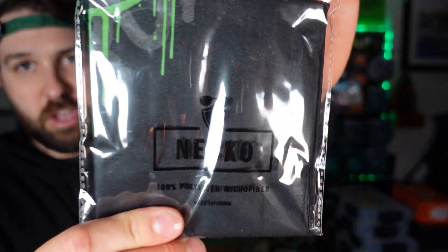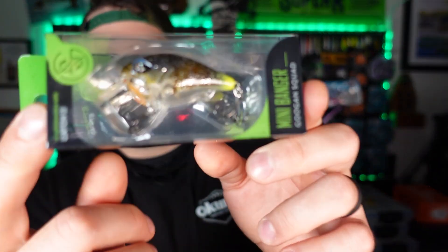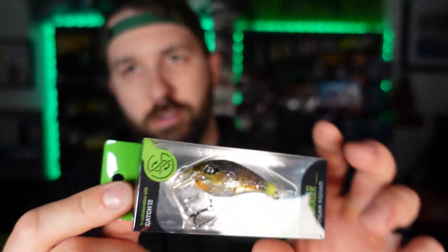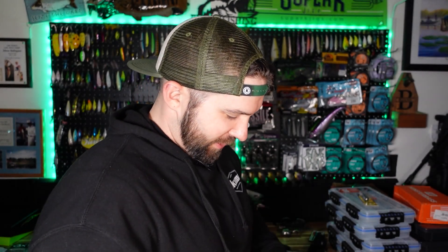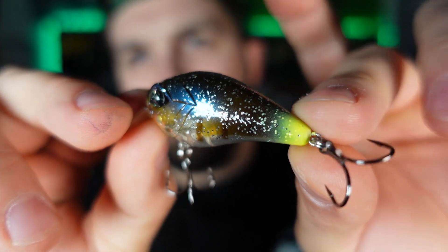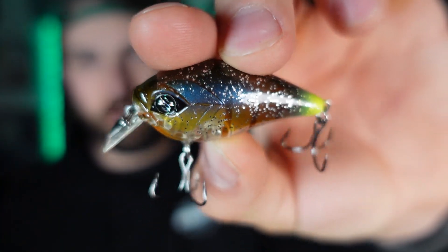First out of the Mondo kit, the Mini Banger in ghost gill color — a pretty cool, downsized square bill. Lots of flash up top, chartreuse on the back, translucent underneath, diving depth one to four feet, pretty silent with just a little knock. Square bills are great for knocking around cover, so I dig it. I really despise the double-taped packaging on Googan baits though.